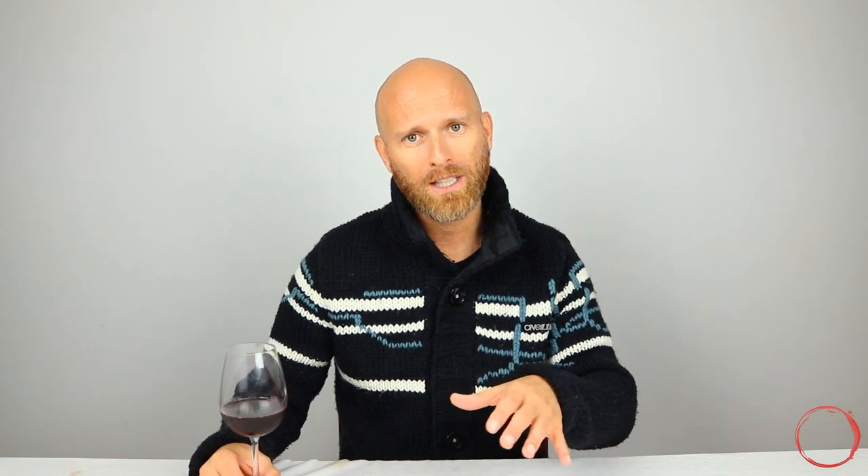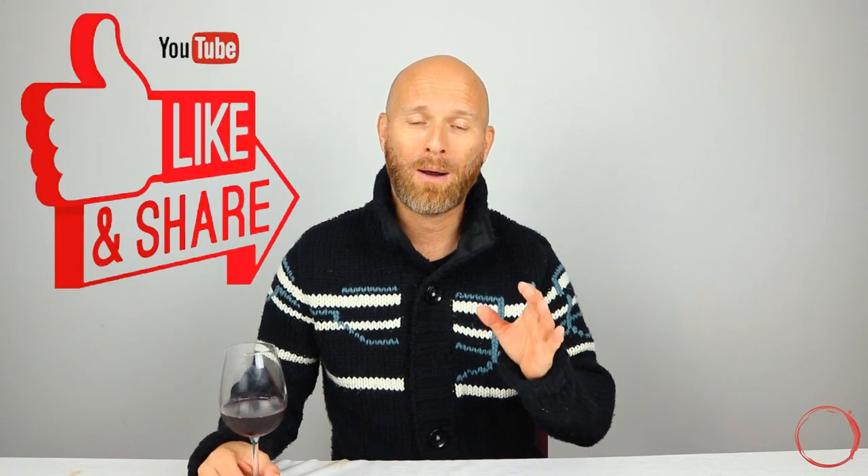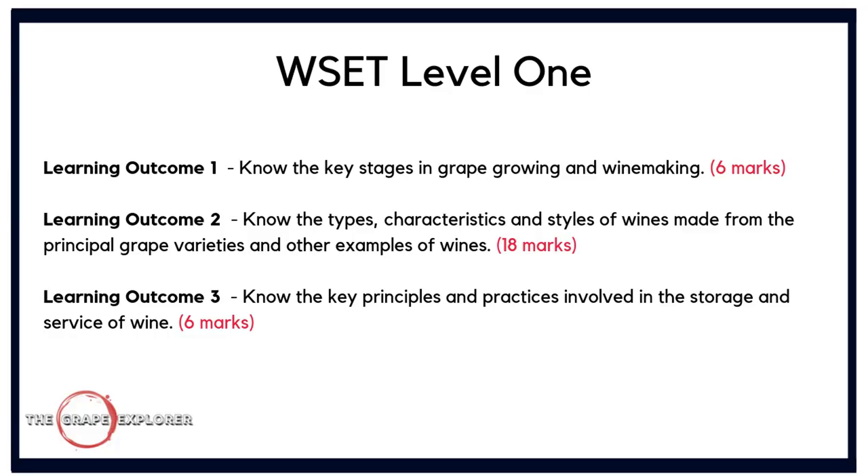Before we get on to the questions, I want to give you a little background on how the exam is broken down. In WSET Level 1, there are three learning outcomes. Learning outcome one is to know the key stages in grape growing and winemaking — worth six marks. Learning outcome two is to know the types, characteristics and styles of wines made from the principal grape varieties — worth 18 marks. And learning outcome three is knowing the key principles and practices in the storage and service of wine — worth six marks. It's a 30-question exam.